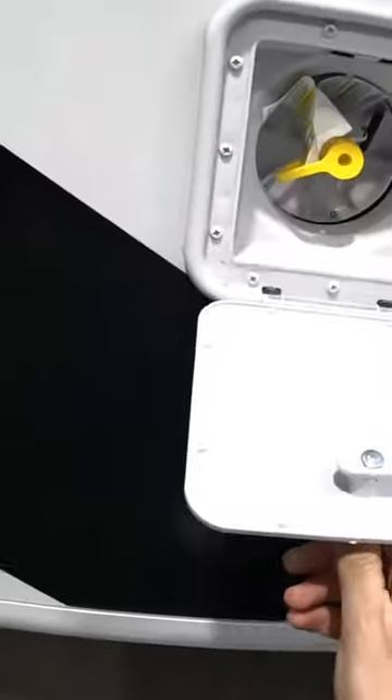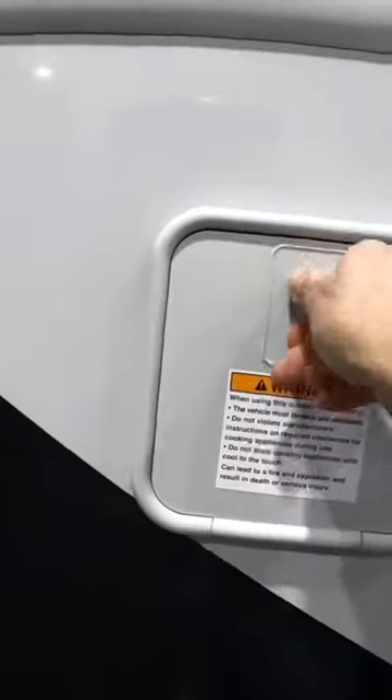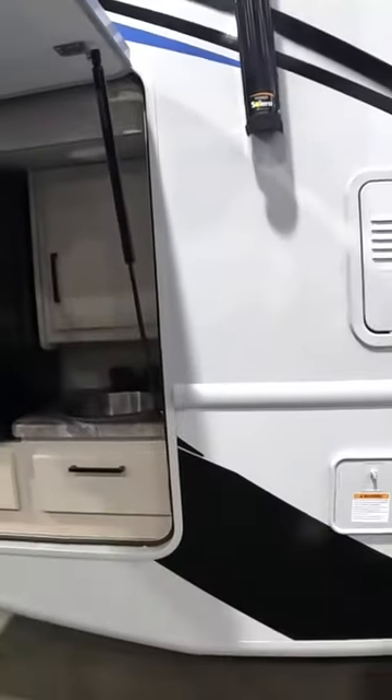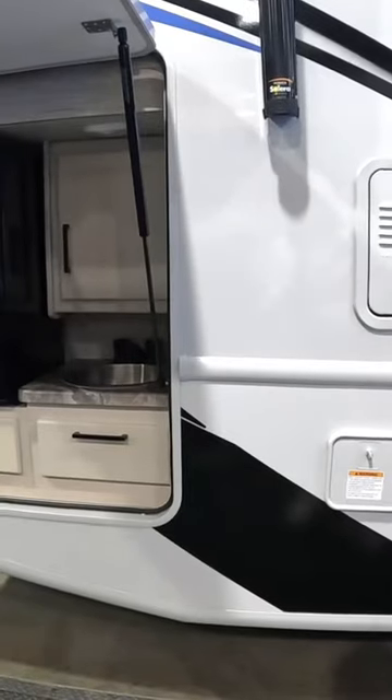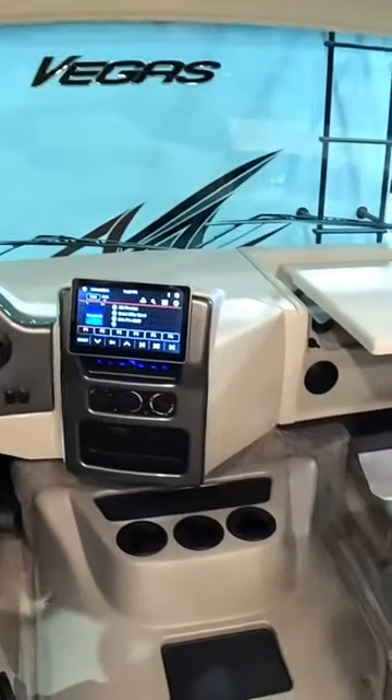Here you have what looks like the propane quick connect. This is essentially where you would set up your barbecue. Look at that awning — and a beautiful cab area.